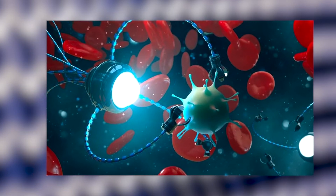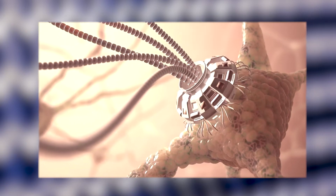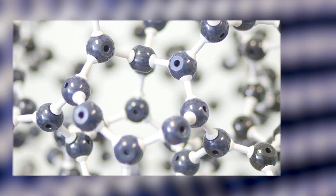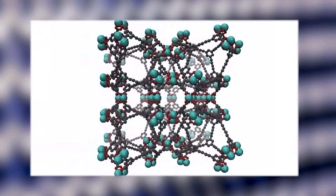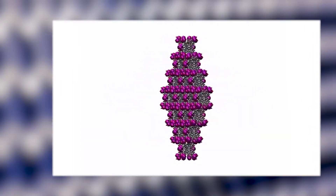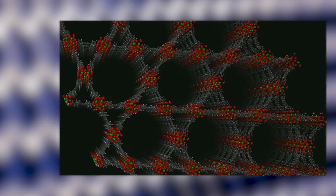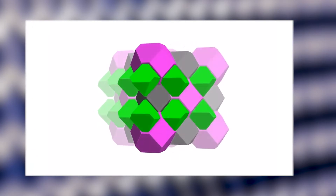Meanwhile, Metal Organic Frameworks (MOFs) are showing promise as drug delivery systems. These crystalline lattices, made from metal-based nodes connected by organic struts, are extremely porous and can be loaded with medicines. However, it has proved difficult to move MOFs around in a controlled way. Researchers coated the helices with nickel to make them magnetic and titanium to make them biocompatible.